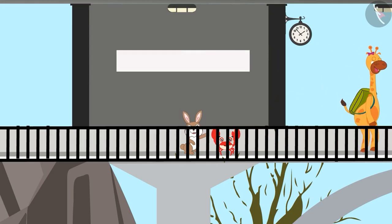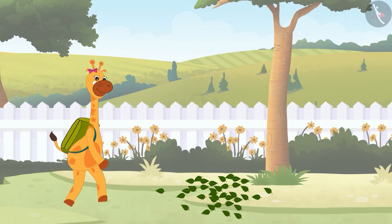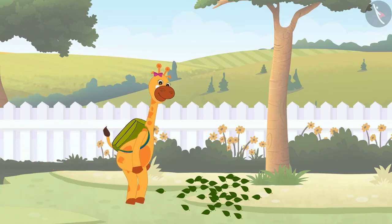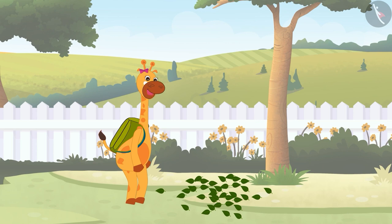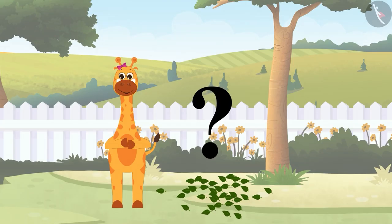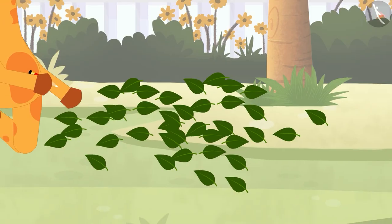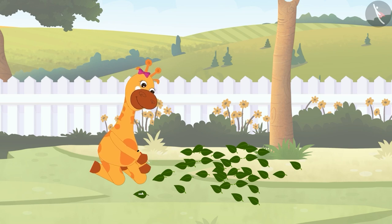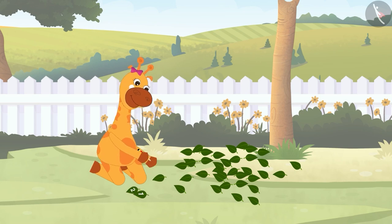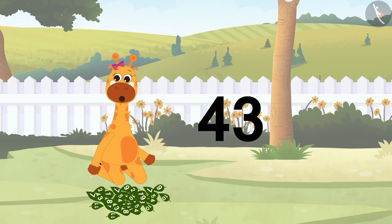Gaffee continued walking towards the lake. As Gaffee was walking, she saw that there were lots of leaves fallen on the ground near a big tree. Gaffee wondered: how many leaves are there on the ground? Can you help Gaffee count the leaves? Because the leaves are scattered, Gaffee will write numbers on each leaf so she doesn't miss any while counting. There are 43 leaves on the ground.